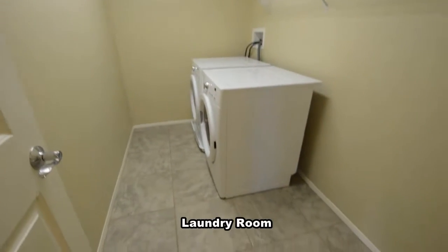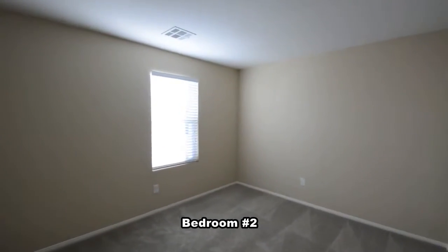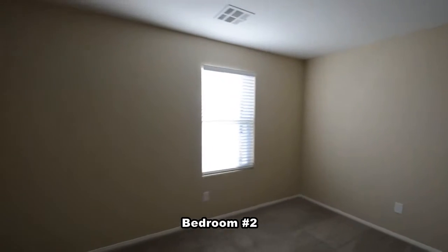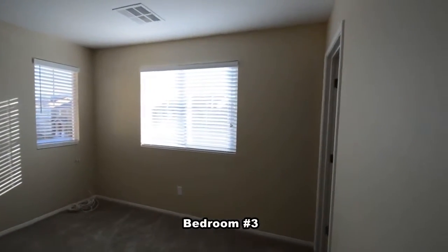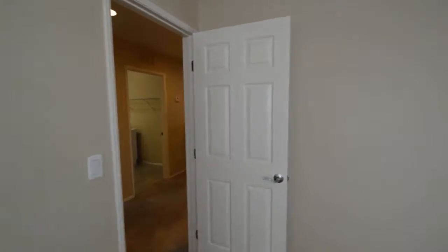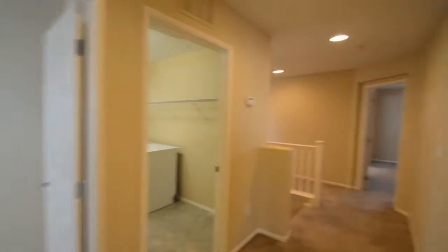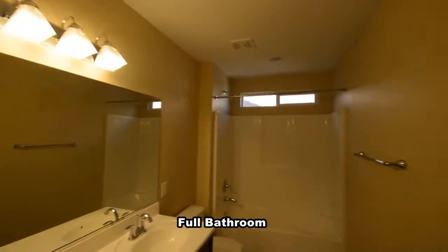The laundry room is upstairs and has a tile floor, with the washer and dryer included in the rent. The second and third bedrooms are separate from the master. The full second bathroom has a double-sink vanity and a one-piece tub-shower combo.